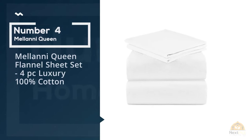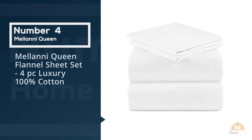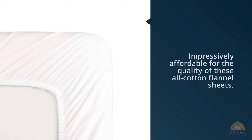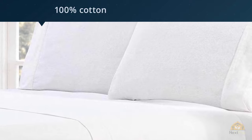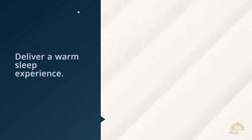Number four: Mellanni queen flannel sheet set — four piece luxury 100% cotton. We chose Mellanni's flannel sheets as the best value pick because the price point is impressively affordable for the quality of these all-cotton flannel sheets. Affordability is nice, but quality matters, and these cozy flannel sheets bring the best of both.